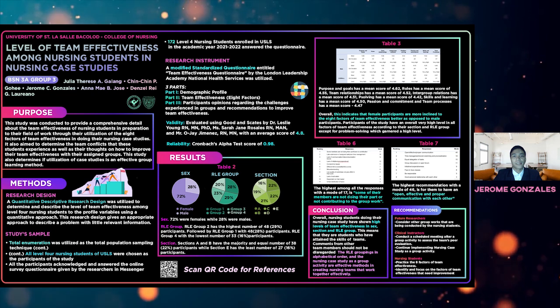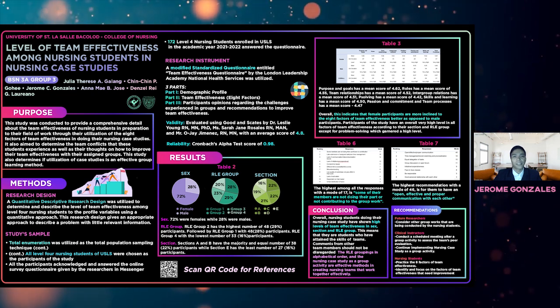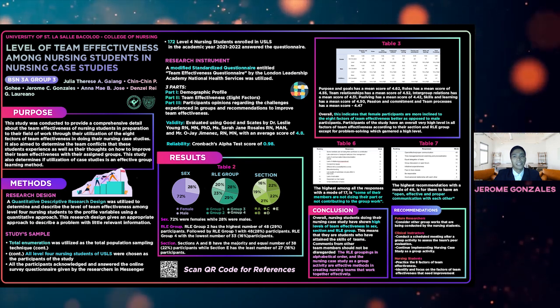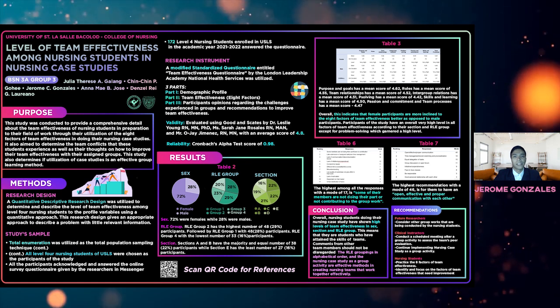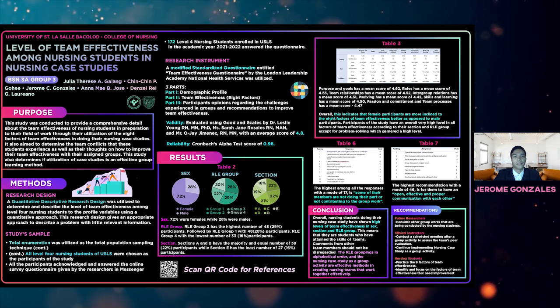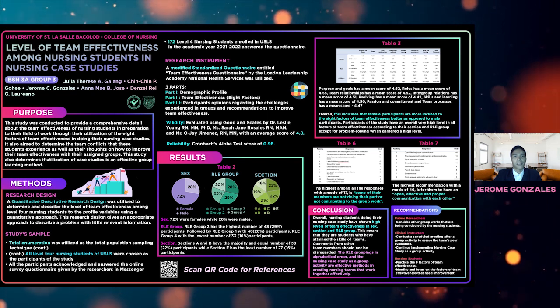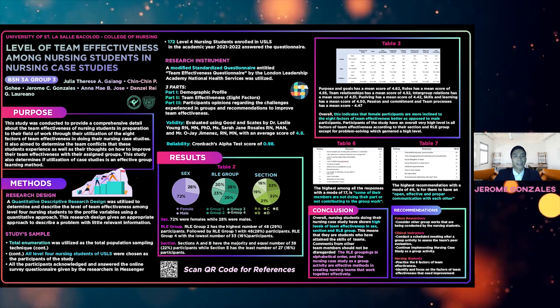When grouped according to section, all sections of Level 4 nursing students resulted in a very high level of team effectiveness in each factor. This also holds true when grouped according to RLE groupings. However, a little room for improvement is to be noted under the factor of problem solving. Overall, this implies that each group has members who are compatible with each other, and thus they were able to work together effectively.